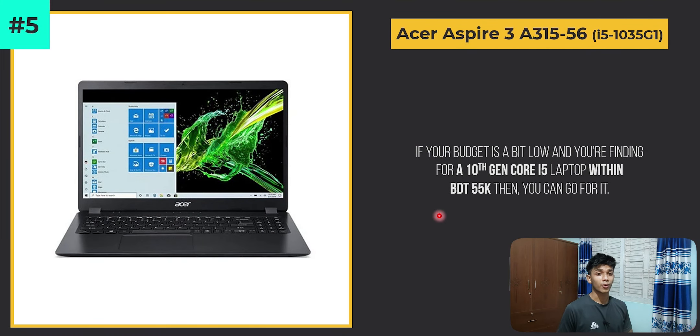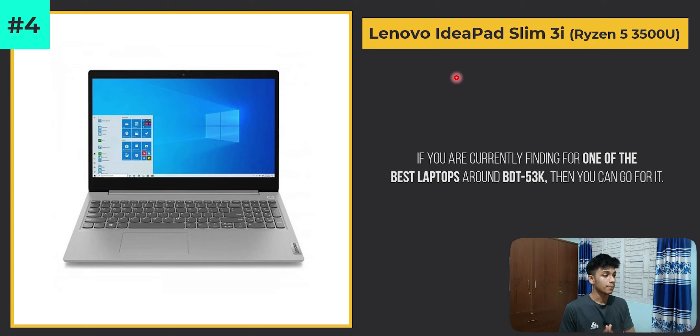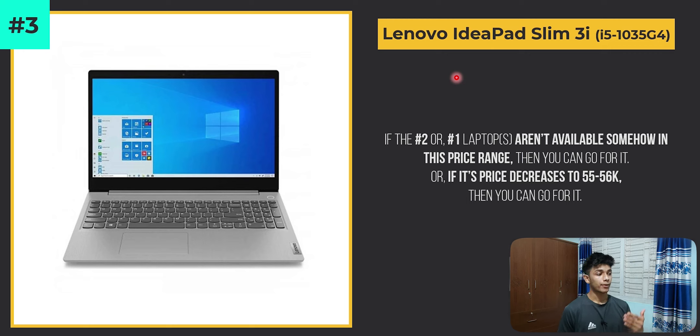Finally, here are my personal suggestions and opinions on which laptop would be perfect for you. If your budget is a bit low and you're looking for a 10th generation Core i5 laptop within 55,000 taka, then the Acer Aspire 3 A315-56 is your option. Around 53,000 taka, one of the best choices is the Lenovo IdeaPad Slim 3i with its Ryzen 5 processor. If the first and second ranked laptops are not available, the third ranked Lenovo Slim 3i with i5-1035G4 is also a good choice.